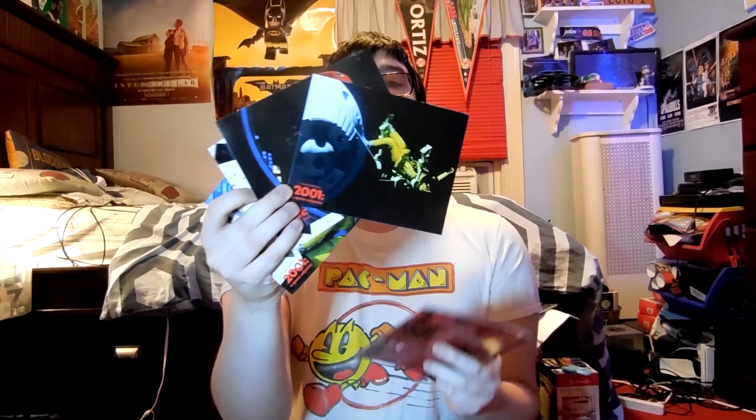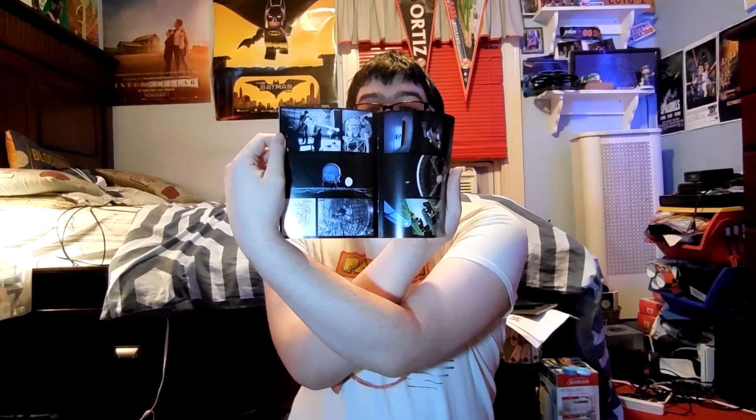It comes with a bunch of postcards — four of them — and a little gallery book. Speaking of 2001, we have the Blu-ray edition right here. This is a movie that you honestly have to watch before you die. 2010: The Year We Make Contact — that's the sequel to 2001. American Made, starring Tom Cruise — we're diving into the Tom Cruise portion of the collection.